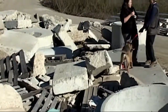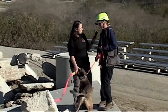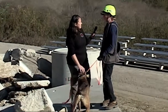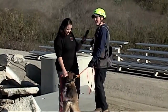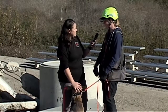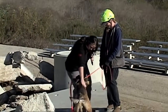It seemed like he did a really great job. What was he working on, and how do you think he did? He was working on a diffuse hide, and I think he did great. He really covered the pile well. We sent him from a direction where the wind might have been going, but it changes pretty quickly in the canyon here, so he had to cover a lot of ground in a relatively quick time to catch the scent — and once he did, he was on it, that's for sure.